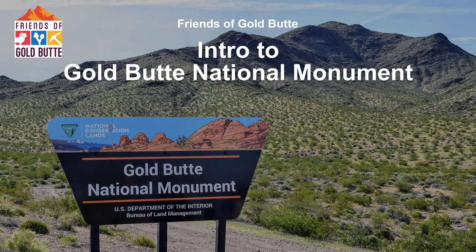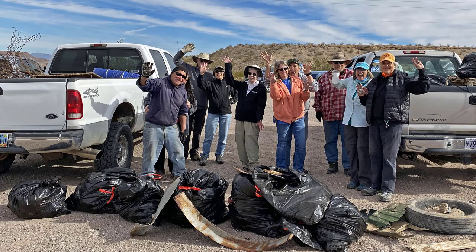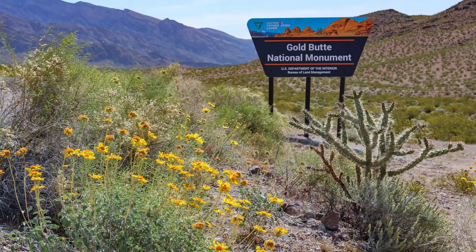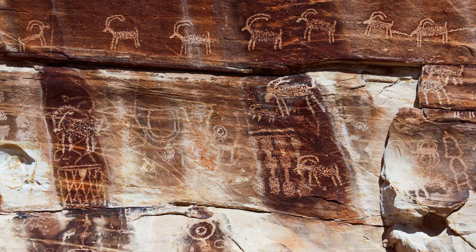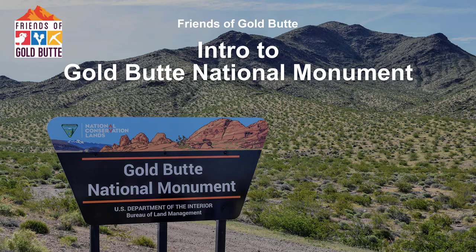The following video was created for an organization called the Friends of Gold Butte. It will introduce you to a group of people who volunteer their time to preserve a unique and scenic corner of the Mojave Desert called Gold Butte National Monument. We hope that this video will inspire you to learn more about Gold Butte as well as the organization that supports it. Thanks in advance for watching.